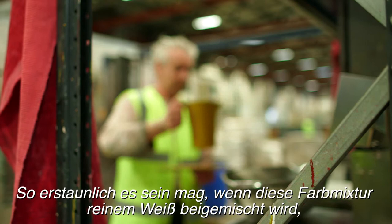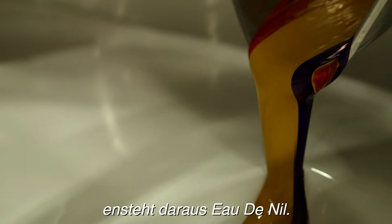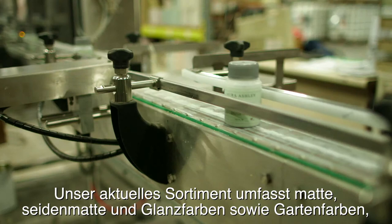Believe it or not, when this mix of colours is added to clear white it becomes Oda Neal. The current range that we supply includes matte paints, glosses, and eggshells.